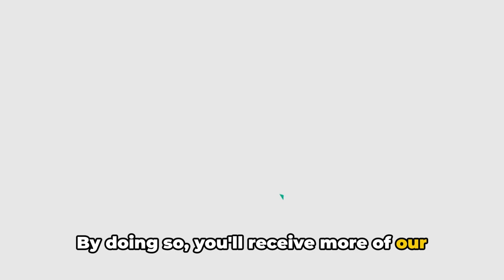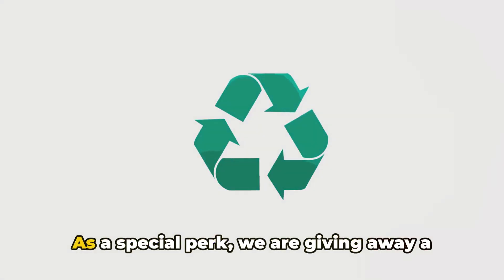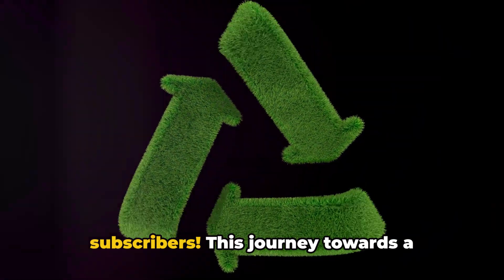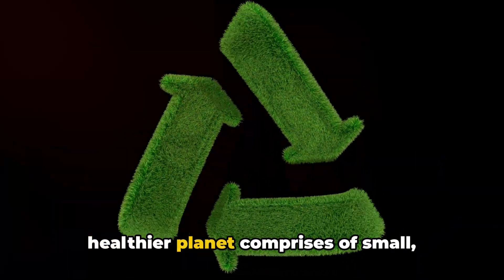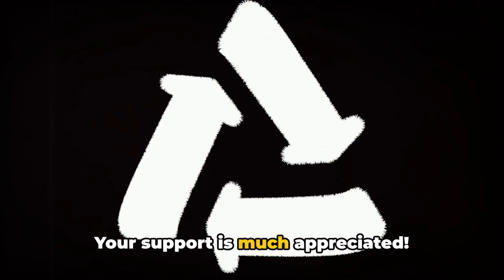Remember to hit the subscribe button for the Smart Life Solutions channel. By doing so, you'll receive more of our eco-friendly tips, particularly on decluttering and organizing. As a special perk, we're giving away a free Simplify Your Home ebook to our subscribers. This journey towards a healthier planet comprises small, consistent steps. Your support is much appreciated.